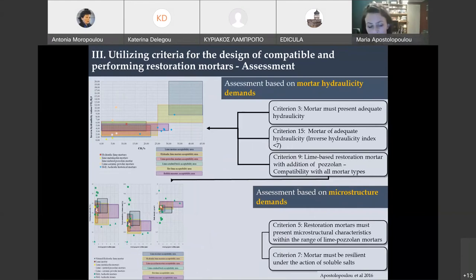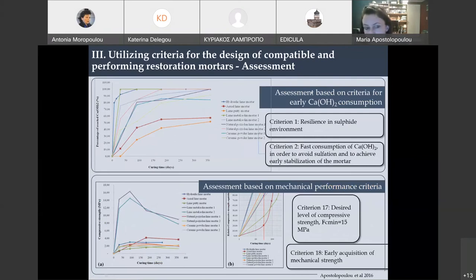The results from thermal analysis and mercury intrusion porosimetry were evaluated using the acceptability limits discussed earlier, to see which restoration mortars fell within acceptable values. We wanted adequate hydraulicity below a threshold of seven, so only certain mortars were acceptable. We also studied consumption of calcium hydroxide, which is very important — we want it consumed as early as possible to avoid sulfation and achieve fast carbonation before the stone facings are reinstalled. The pozzolanic mortars showed much better behavior, and especially the lime-metakaolin mortar with the highest metakaolin content showed that already at 28 days, a very high amount — nearly all — of the calcium hydroxide had been consumed.